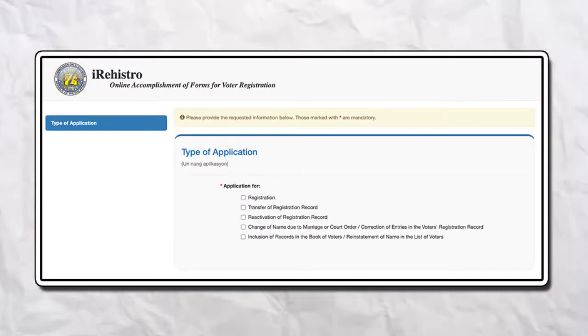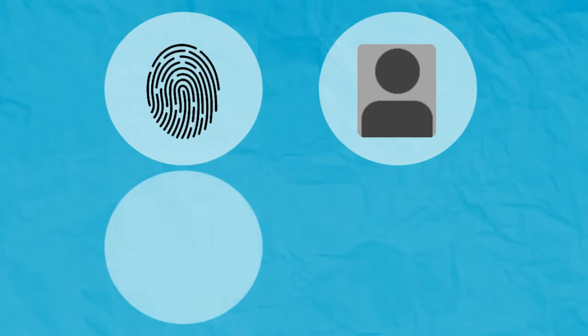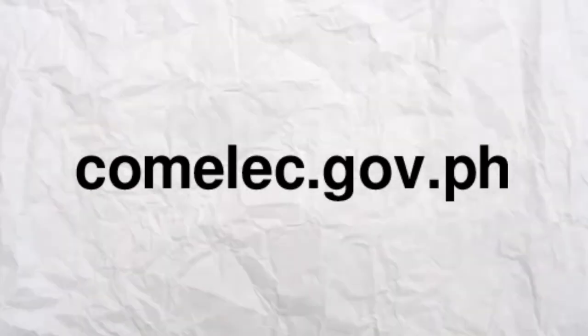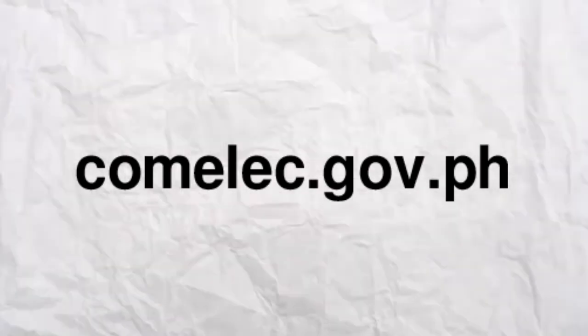How to register? Go to irehistro.comelec.gov.ph. Fill out the voter registration form. Take note, you still have to go to your local Comelec office for biometrics capture and form submission to complete the application process. If you are unsure of your city's local office, you can check Comelec's directory at their official website.